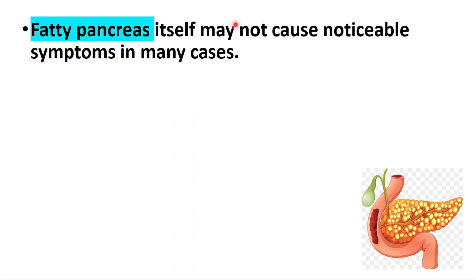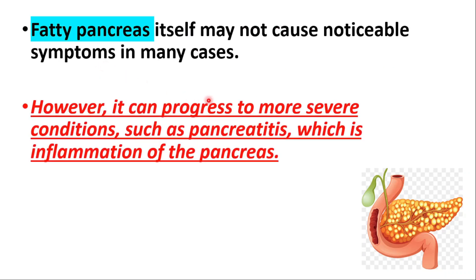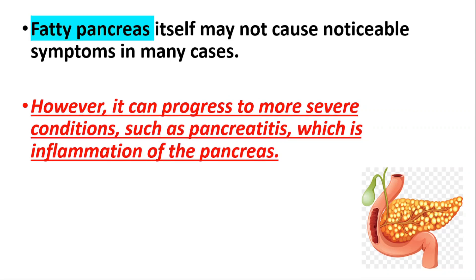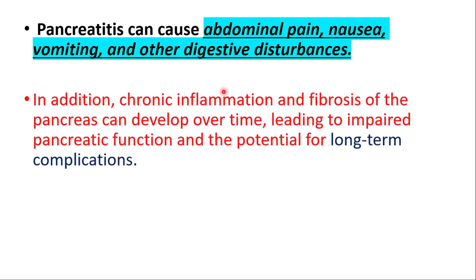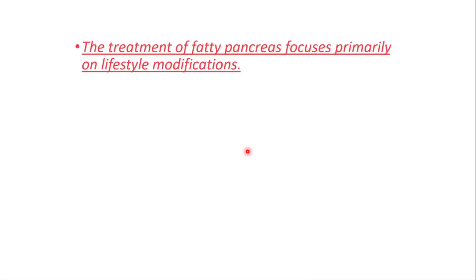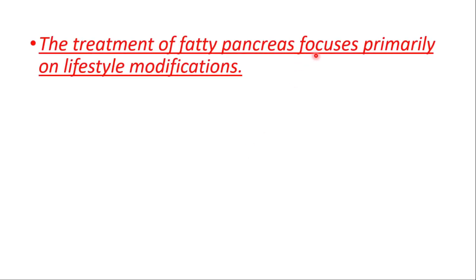Fatty pancreas itself may not cause noticeable symptoms; however, it can progress to more severe conditions like pancreatitis, which is the inflammation of the pancreas. Pancreatitis can cause symptoms like abdominal pain, nausea, vomiting, and other digestive disturbances. In addition, chronic inflammation and fibrosis of the pancreas can develop over time, leading to impaired pancreatic function and potential long-term complications.